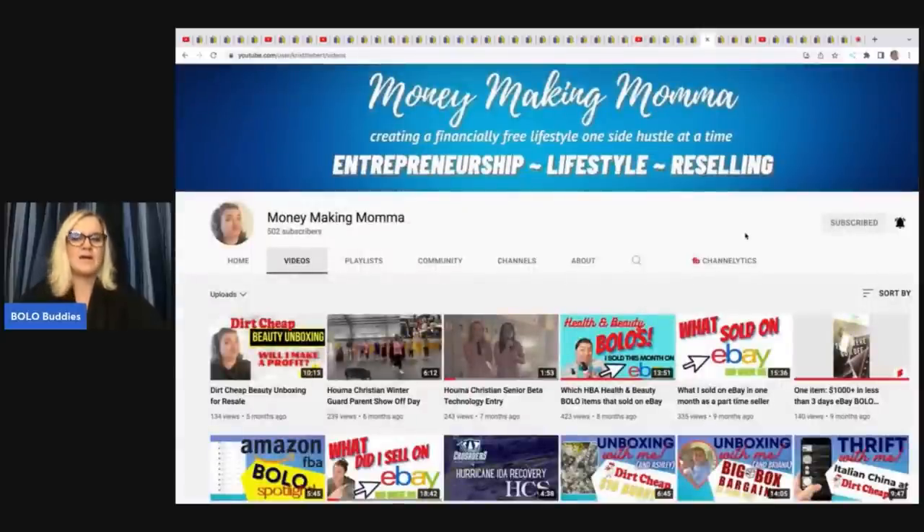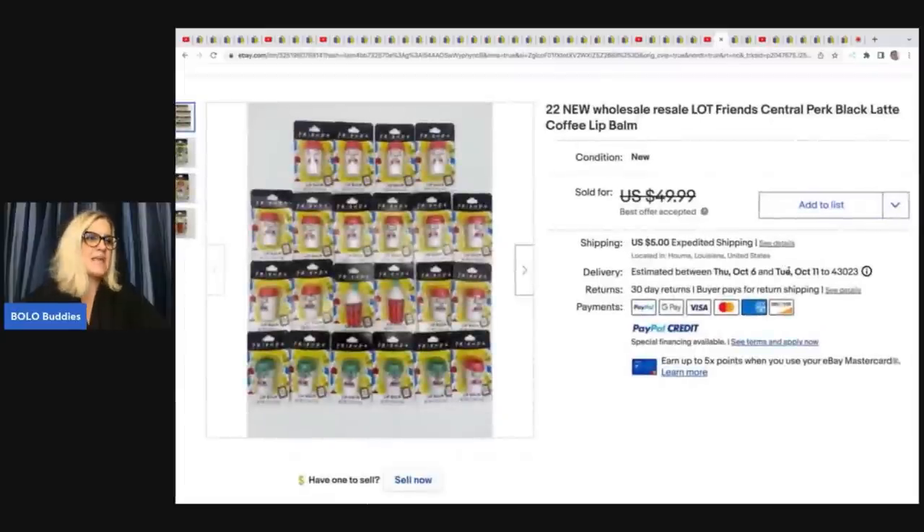Money Making Mama — I love her type of sourcing. It's not what I do, but it always amazes me what she finds on clearance. Her specialty is lotting things up and selling in bulk. These items came from Walmart when they were on clearance — Central Park black latte coffee lip balm. She got 22 of them for 10 cents each, so about $2.20 total, and took a best offer of $42 plus shipping. Somebody who loves this product — or possibly even a reseller — bought it.